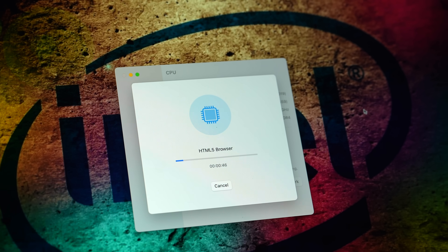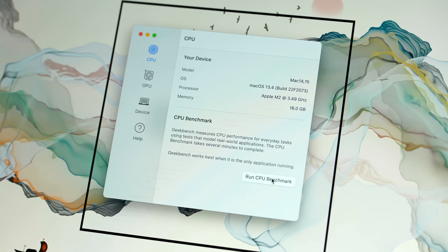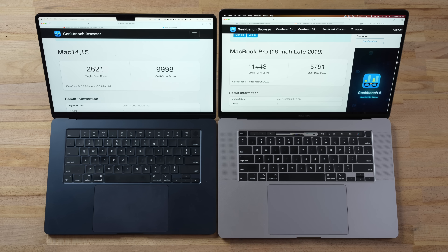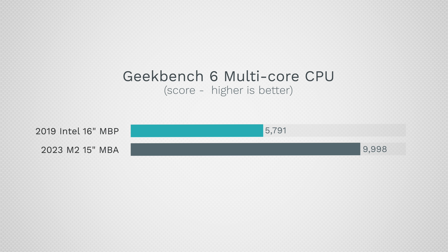Running the latest Geekbench 6.1 — both have 16GB of RAM, though the Intel has more performance cores with six plus six more threads. As for single-core score, there's a difference of 82%, and in multi-core 73%. Not quite double, but close to it — that is crazy.